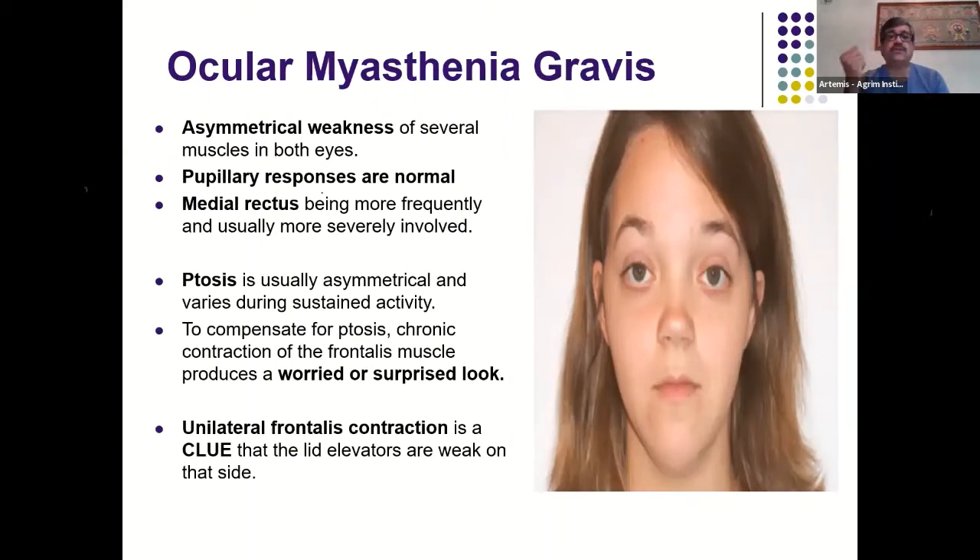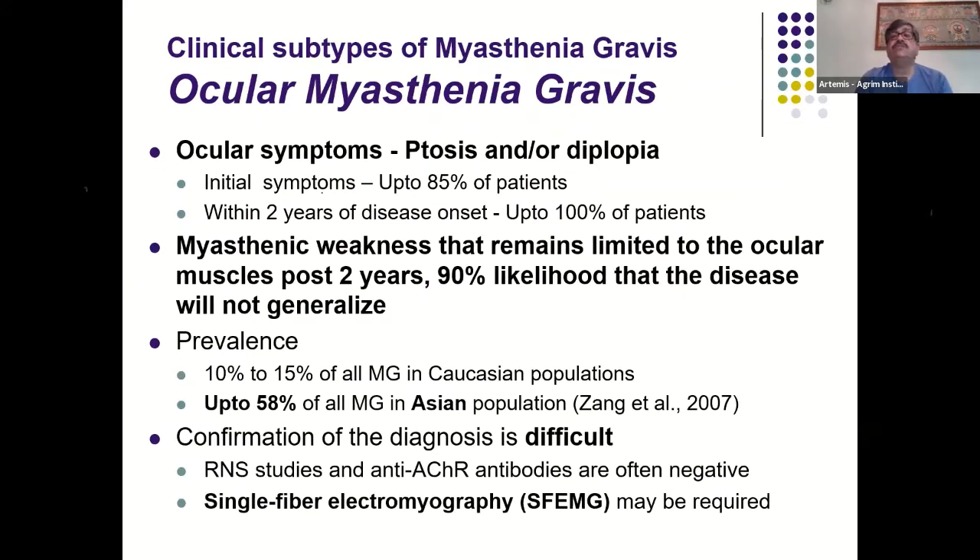Pupillary responses are normal. The most commonly affected muscle is the medial rectus. To compensate for ptosis, there is chronic contraction of the frontalis muscle, giving a surprised or browed look. Unilateral frontalis contraction is a clue that the lid elevators are weak on that side. Initial symptoms of ptosis and/or diplopia are seen in up to 85% of patients. Within two years of onset, almost 100% will have ocular or ptosis symptoms at some point during their course.